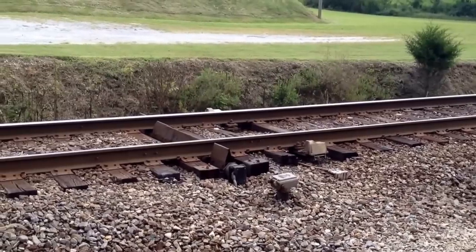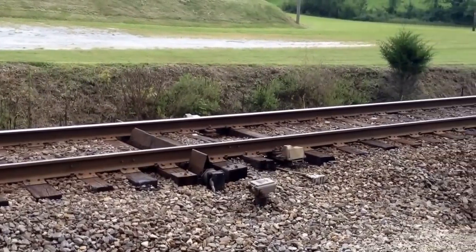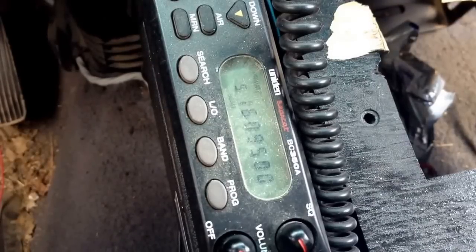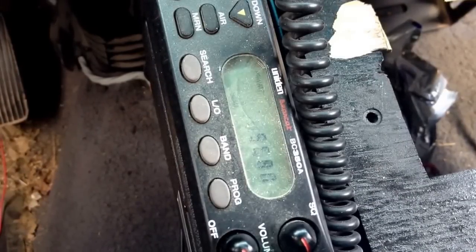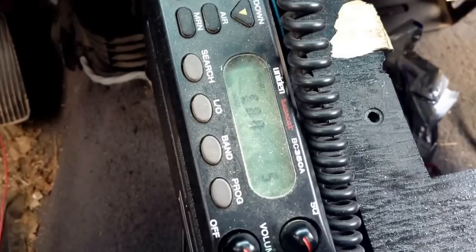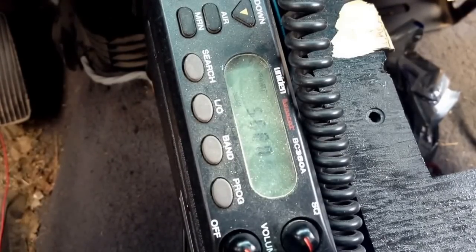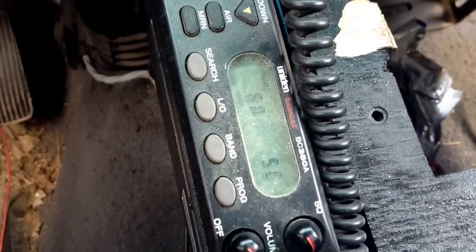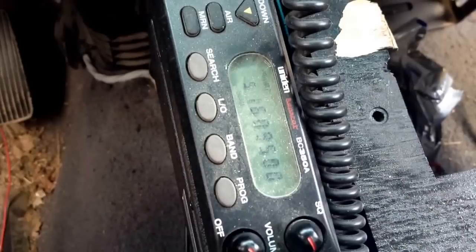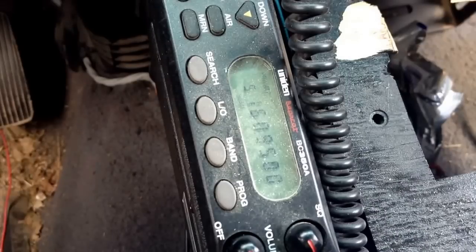Now let's listen to a Norfolk and Southern defect detector. [Detector audio plays] Norfolk Southern, milepost 9-9-dot-0, no defects.